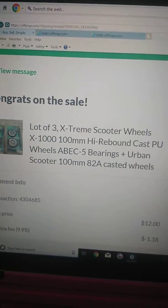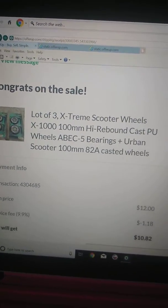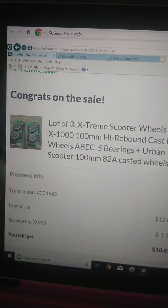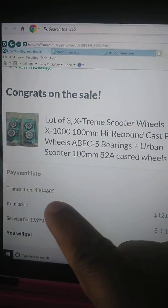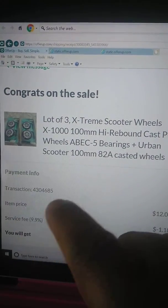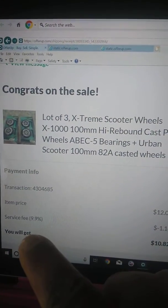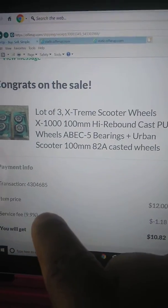You will not see it on the website itself, but on your phone app for OfferUp, it'll have payment information, the transaction number, the date. And then it says item price — for example, $12. Then it says buyer paid, sales tax.